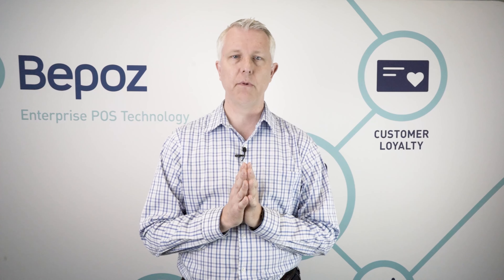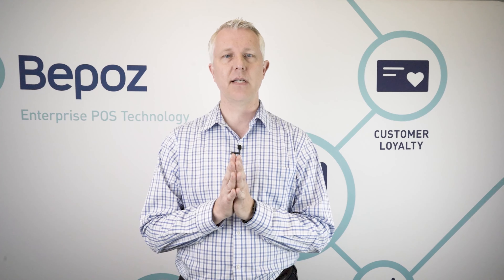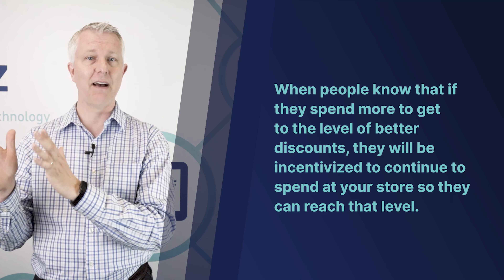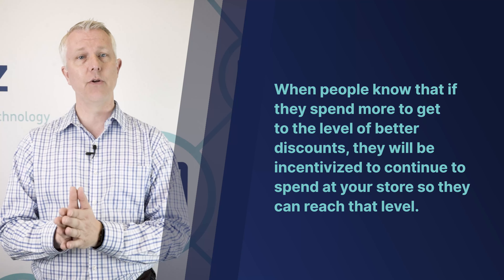For example, bronze level is for anyone when they first sign up; they reach silver when they've spent $1,000, and gold when they've spent $5,000. Whatever level you set, we'll help you implement it. At every different level you can adjust what the reward is — you're effectively increasing the discount over time as they spend more with you. This is very powerful because when people know they'll get a better discount at gold level, they're more incentivized to keep spending at your store to reach that level. It's a super powerful add-on to your loyalty program.